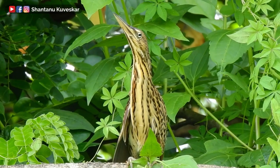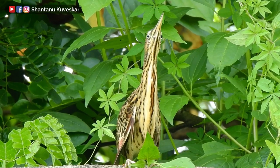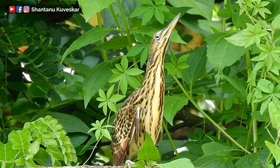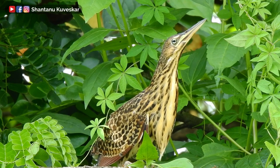The male is colored uniformly cinnamon above and buff below, whereas the female's back and crown are brown. The juvenile looks like the female but is heavily streaked.